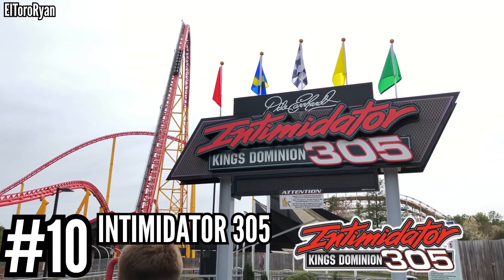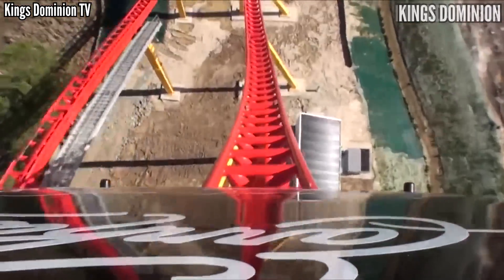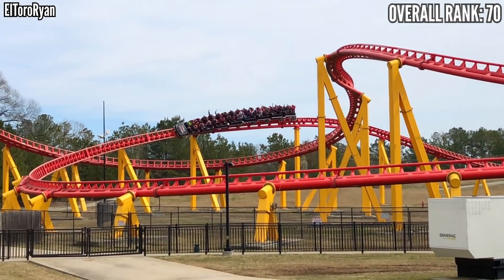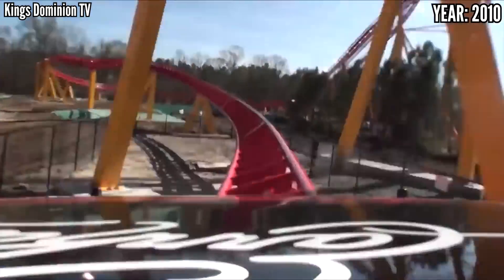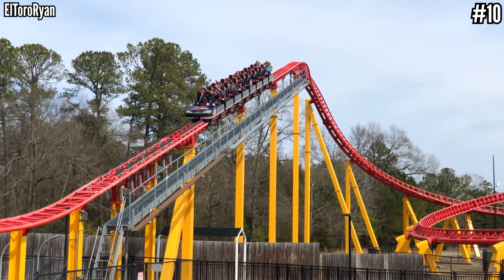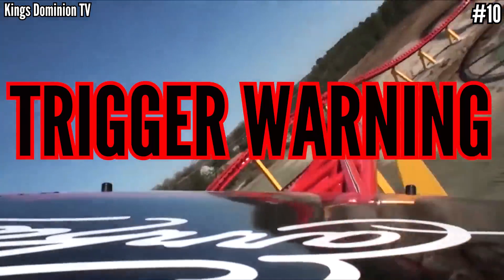Number 10: Intimidator 305 at King's Dominion. For anyone into bone-crushing G-forces, this may even top your list. This giga features the most intense moment I've ever experienced on a coaster — that first turn off the 300-foot drop. After the big hill under the lift, the ride is all about speed and quick changes in direction. I love the switchbacks and I think the speed is great, but the ride to me is kind of a one-trick pony, and that trick isn't all that great. I like the ride, and it always leaves you trying to catch your breath on the final brakes. I just don't think it's top tier — unpopular opinion, I know.